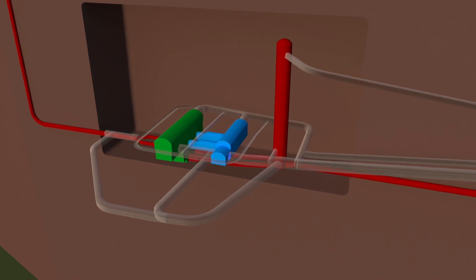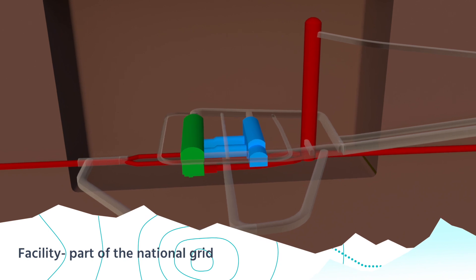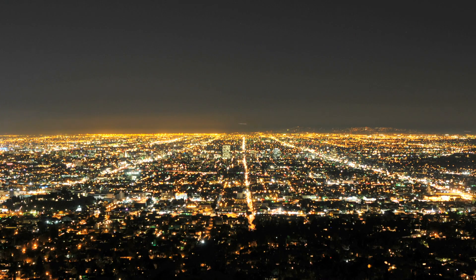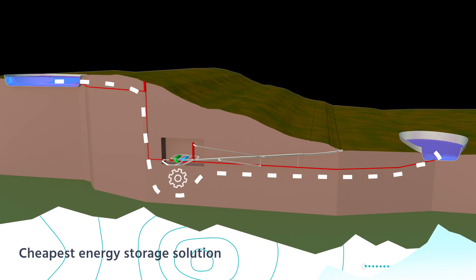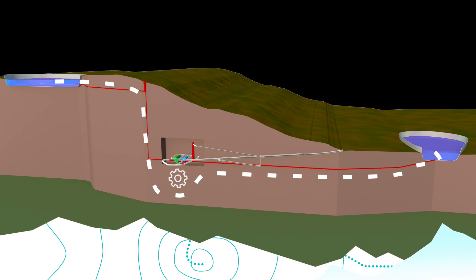An underground power plant houses all the electromechanical equipment, including the turbine generator assemblies that act as both pump and turbine, the transformer, and remaining auxiliary systems. When electricity is in demand, water from the upper reservoir flows through the turbines, generating electric power in seconds and reaching full production in less than two minutes.